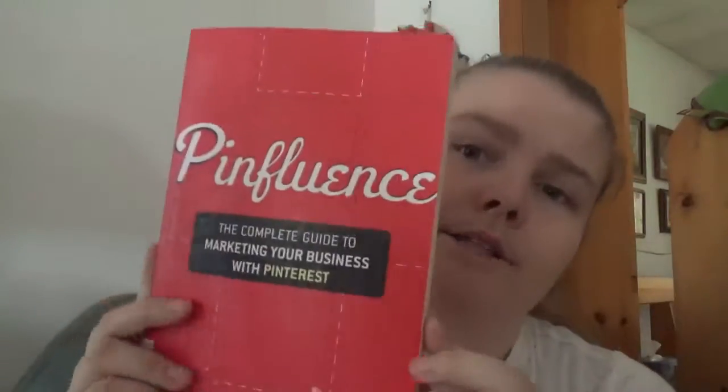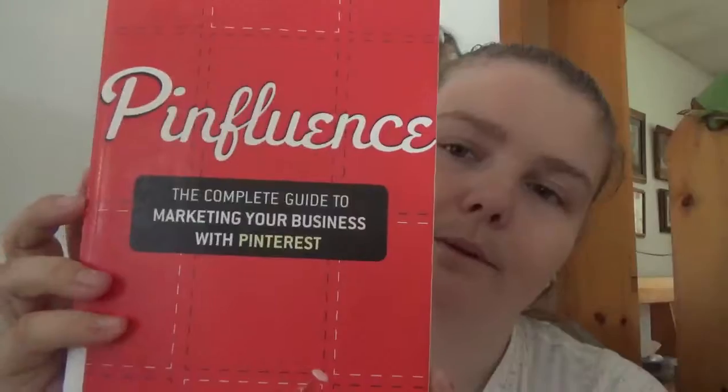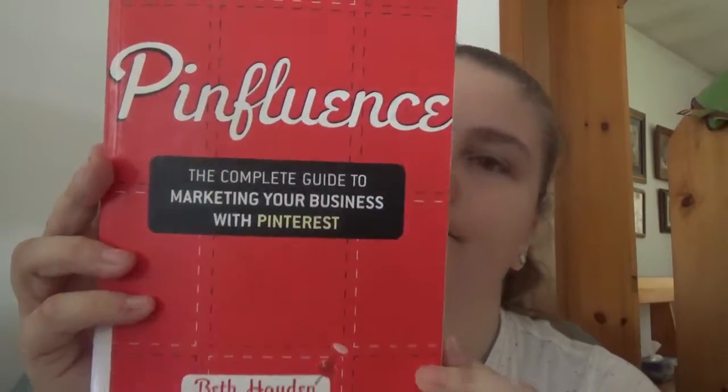It helps you build yourself on Pinterest — what do you want to attract, how to set it up, how to categorize your boards, and all that. So if you are coming into the online world of building your brand, your business, or your blog, it's something to look into. Pinfluence by Beth Hayden — happy readings!